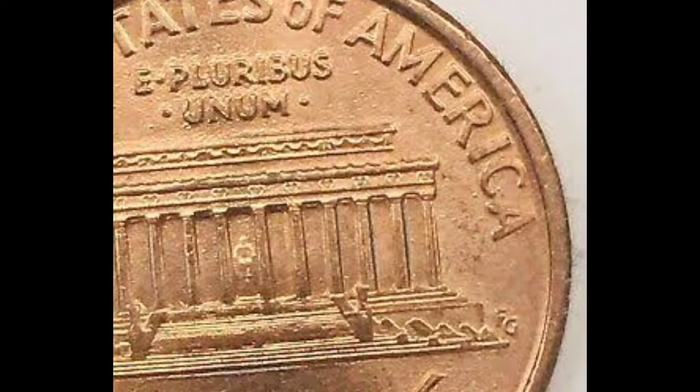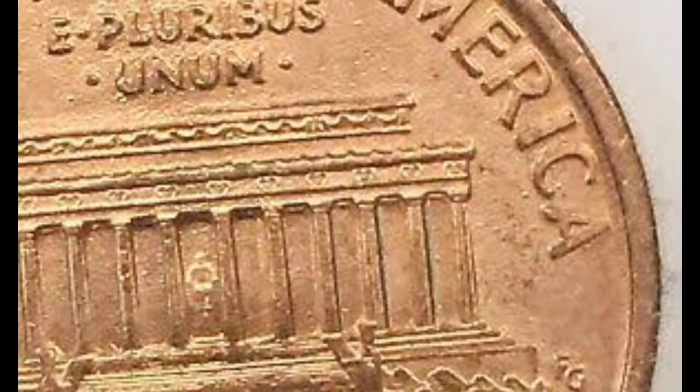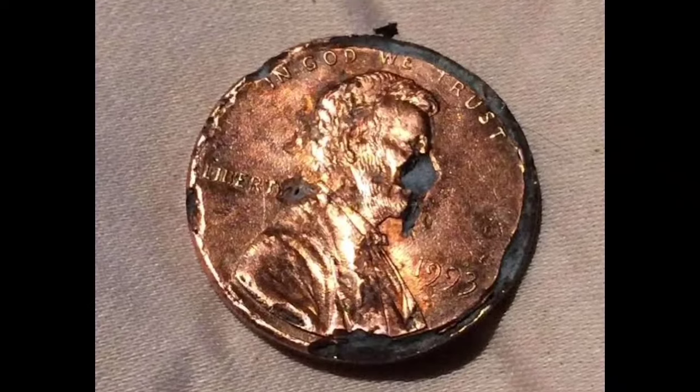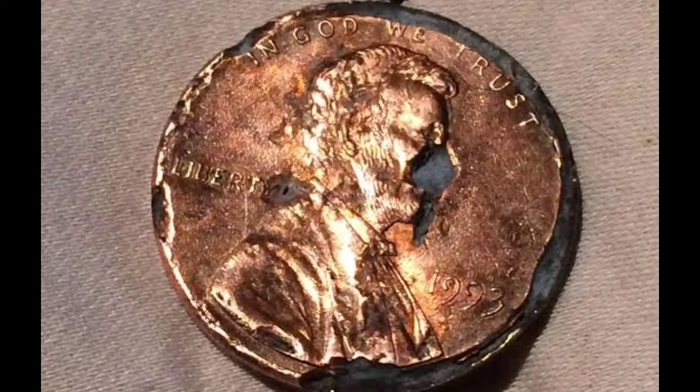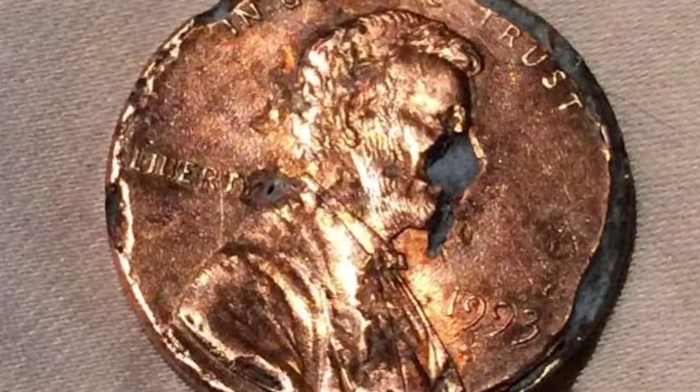It was the first in U.S. history to feature the image of a president — none other than Abraham Lincoln himself. And let's not forget the iconic Lincoln Memorial penny with a stunning human figure on both sides. Collectors of all ages find these coins truly captivating and worth adding to their collections.